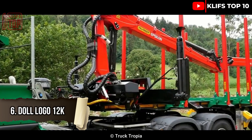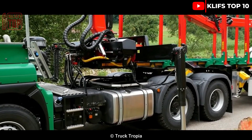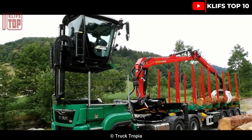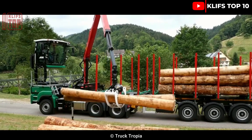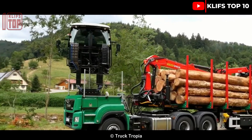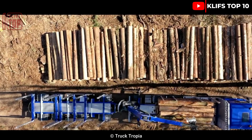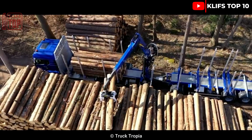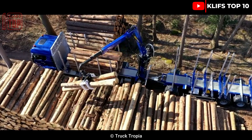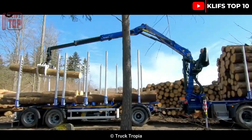Dahl Logo 12K. This logging vehicle works well and can be customized. The operator has a 360-degree vision because of the cab's ability to be raised and rotated up to 300 degrees. Its powerful telescopic crane can lift and transport large amounts of logs to storage facilities. Its engine generates 500 hp and 2,500 Nm of torque, and it can transport logs up to 22 meters in length with a three-axle telescopic trailer.